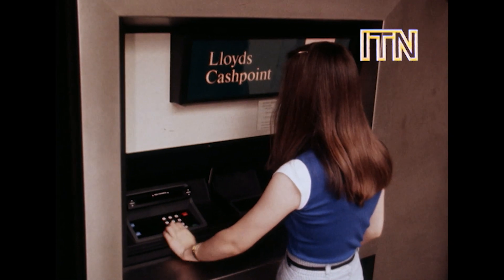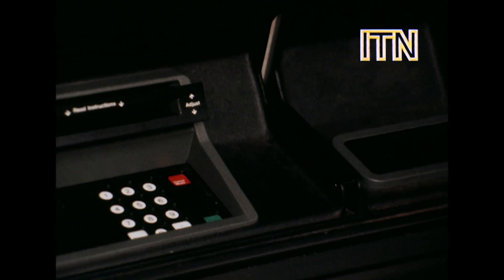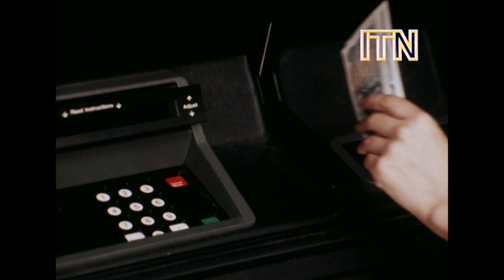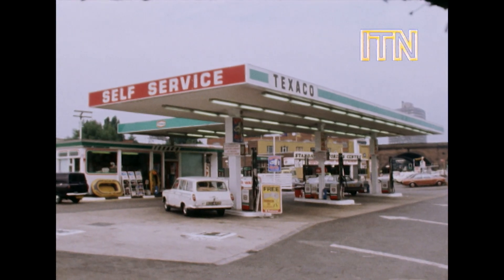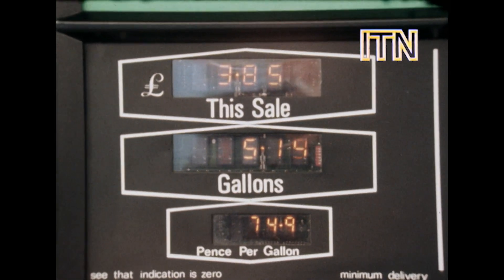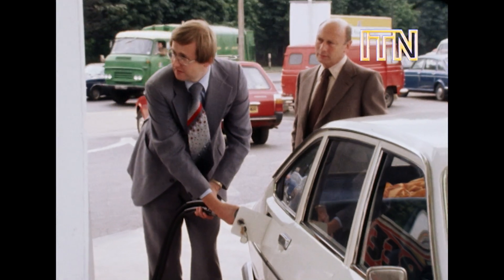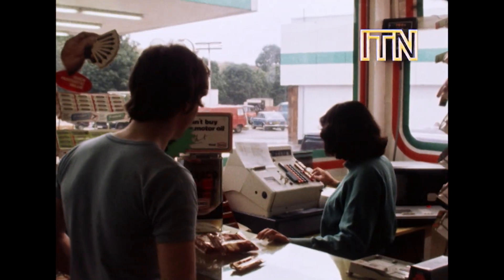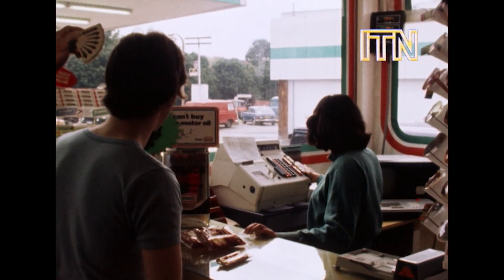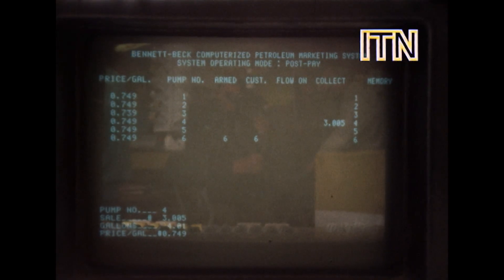But look at this — the hole-in-the-wall cash dispenser at the bank. We're getting more and more used to them, but they do away with the need for a bank clerk. Imagine a bank simply full of these. Or this — the self-service, mini-computerized petrol station. One cashier controls the lot, which does away with the need for forecourt attendants. As microprocessors make computers cheaper and cheaper, the process of replacing men and women with machines — and women's jobs are especially vulnerable — will accelerate very rapidly.